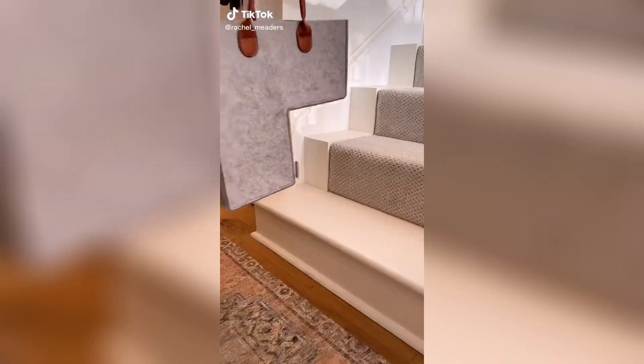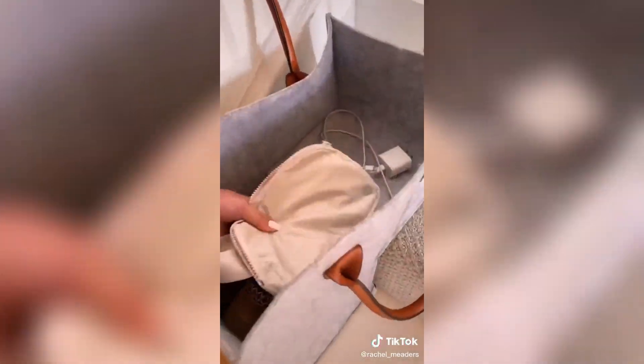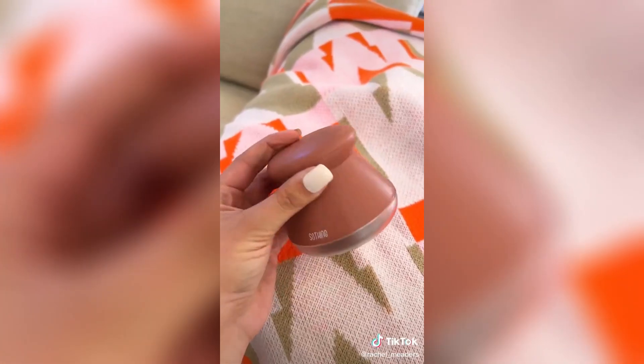First is the stairs basket. I love this thing because it has handles and it helps reduce the clutter that tends to pile up at the bottom of our stairs. You can fill the basket and then grab it by the handles and take it all upstairs without having to juggle everything at once. It's so convenient.